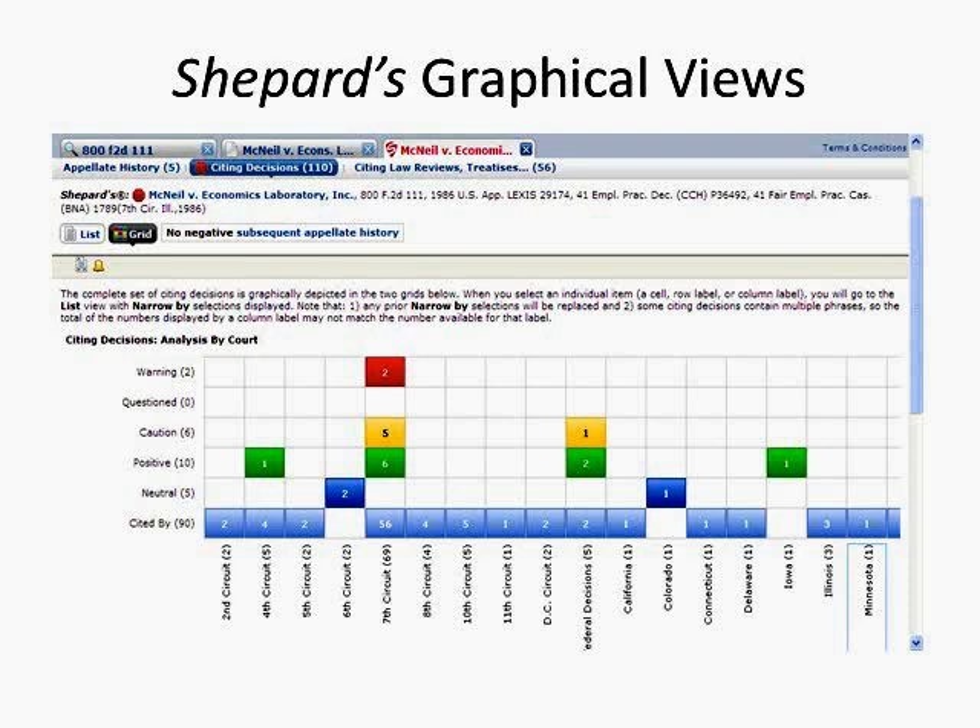Citing Decisions Grid. Click on the Grid link on the Citing Decisions tab. You have two grids: the top grid shows level of treatment versus jurisdiction, and the bottom grid shows level of treatment over time. Clicking on a box will impose two filters — a quick way to narrow your report. Clicking on a column or row header will impose one filter. Grids are a good way to spot potential splits of authority.